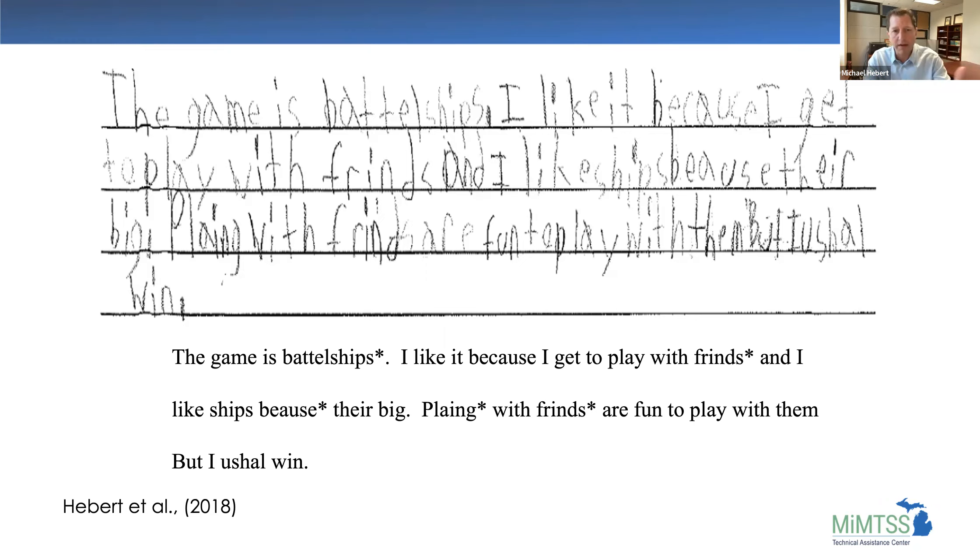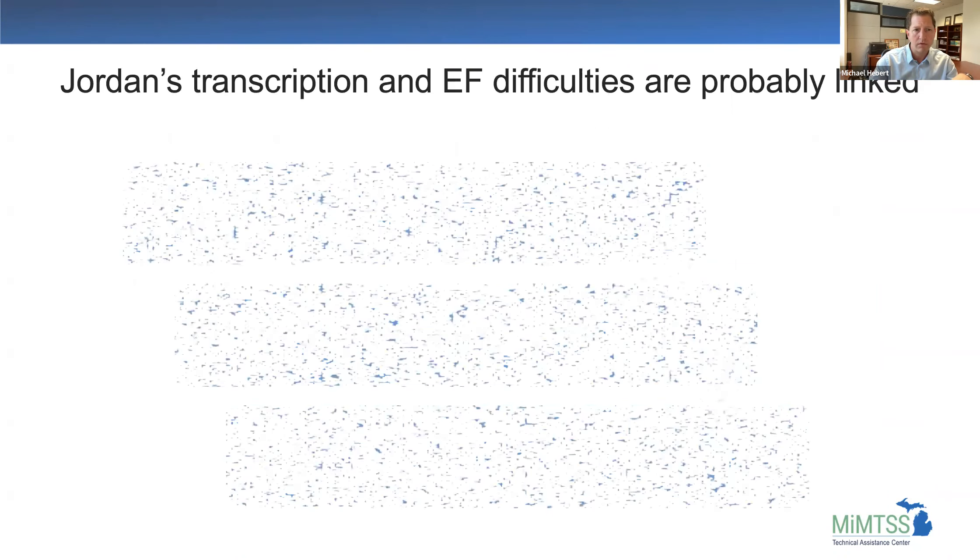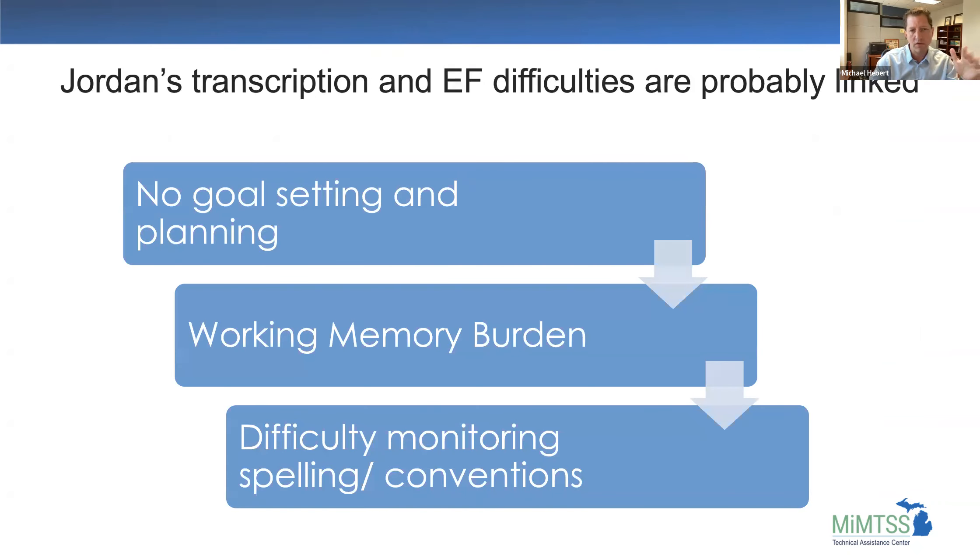One commenter notes that all the sounds are represented in the words, even though spelled phonetically — the student is really trying to represent sounds, which is a positive sign. But Jordan's transcription skills and executive function difficulties are probably limiting the ideas he's coming up with. There's a big working memory burden and difficulty remembering and organizing ideas, which leads to a lack of goal setting and planning. The working memory burden also creates difficulty monitoring spelling and conventions.